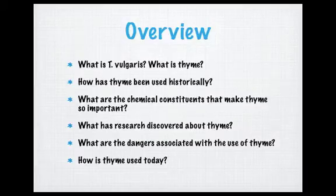Throughout my presentation, I want to cover a few topics and answer a variety of questions about thyme: What is Thymus vulgaris? What is thyme? How has thyme been used historically? What are the chemical constituents that make thyme so important? What has research discovered about thyme? What are the dangers associated with the use of thyme? And how is thyme used today?